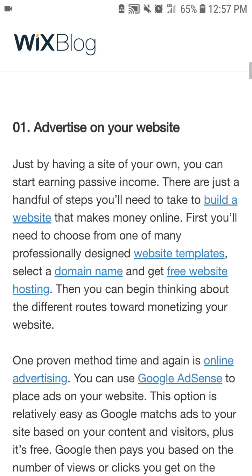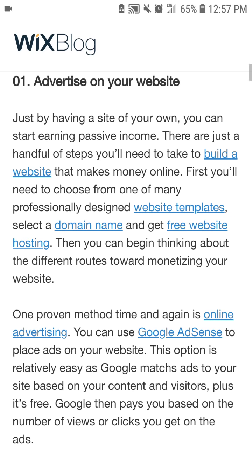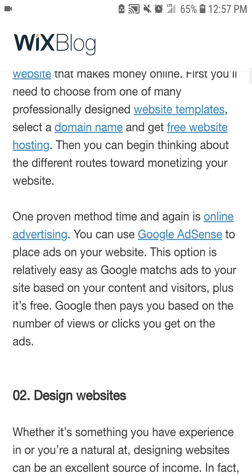Number one: advertise your website. Just by having a website on your own, you can start earning passive income. There are just a handful of steps you'll need to take to build a website that makes money online. First, you'll need to choose from one of the many professional website design templates, select a domain name, and get free website hosting. Then you can begin thinking about the different routes toward monetizing your website.